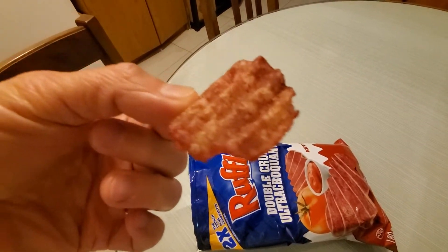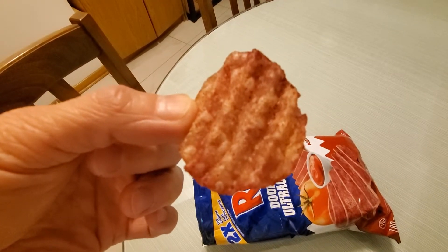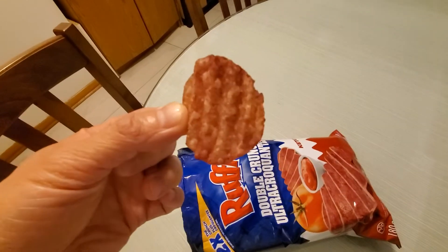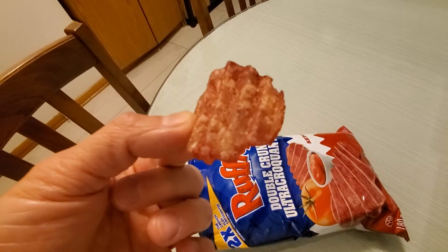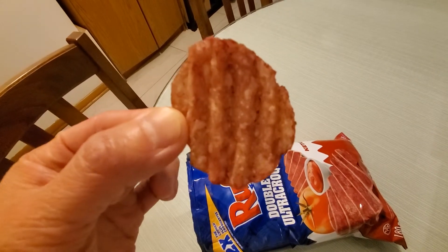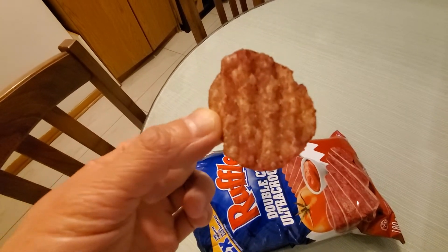It's actually kind of... because it's so thick, there's more chip, there's more potato. So there's more potato on this. I don't know, it's kind of weird — it's kind of bland. The ketchup taste is there but after the top portion is gone, once you ingest the flavor, it's only bland chip taste afterwards.